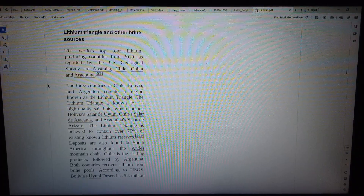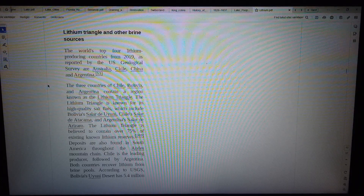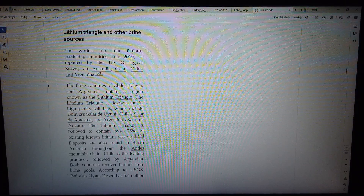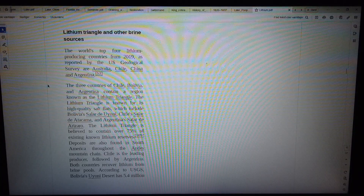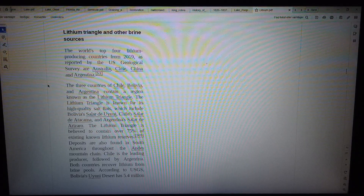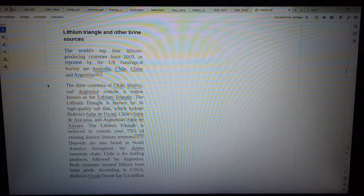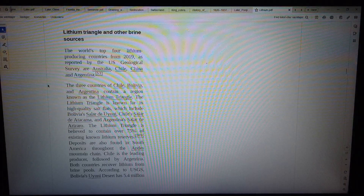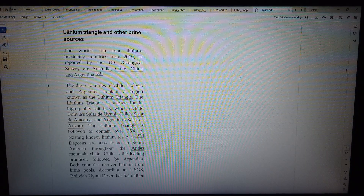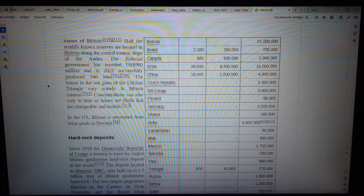The world's top four lithium-producing countries from 2019, as reported by the US Geological Survey, are Australia, Chile, China, and Argentina. The three countries of Chile, Bolivia, and Argentina contain a region known as the lithium triangle, known for its high-quality salt flats, which include Bolivia's Salar de Uyuni, Chile's Salar de Atacama, and Argentina's Salar de Arizaro. The lithium triangle is believed to contain over 75% of existing known lithium reserves. Deposits are also found in South America throughout the Andes mountain chain. According to USGS, Bolivia's Uyuni Desert has 5.4 million tonnes of lithium.